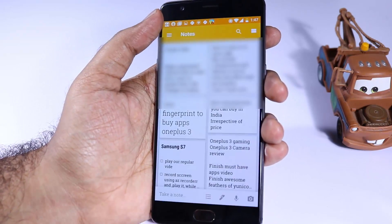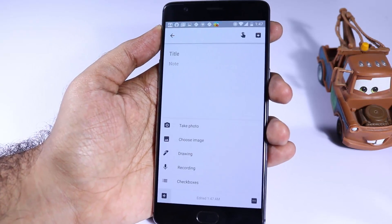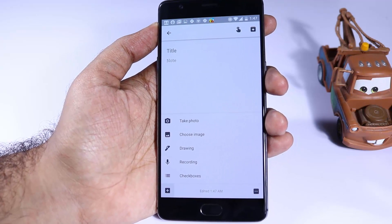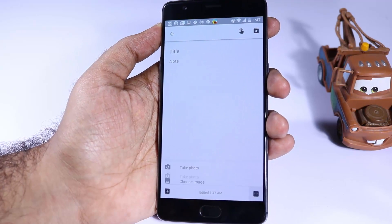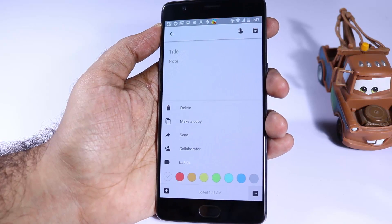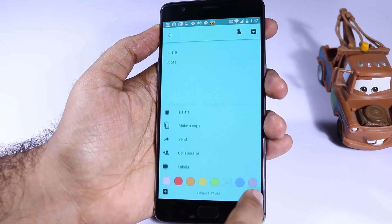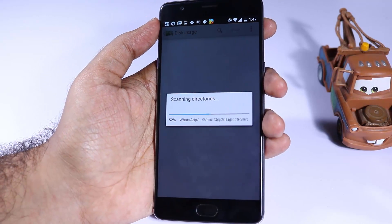The next app is Google Keep and I'm pretty sure it comes pre-installed on OnePlus 3. If you are someone who takes a lot of notes and shares them with others, this app is definitely a must-have. It isn't as fancy as Evernote or as functional as OneNote, but for someone who wants to take small notes in an organized way, Google Keep is the best choice.